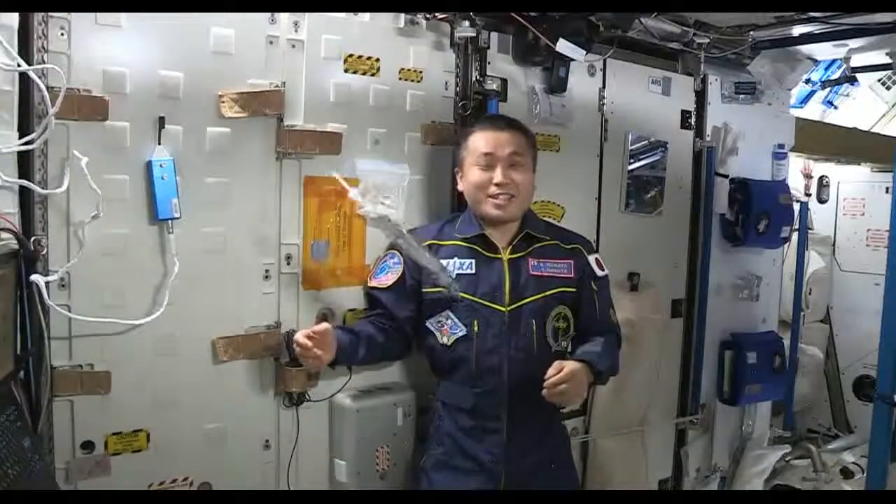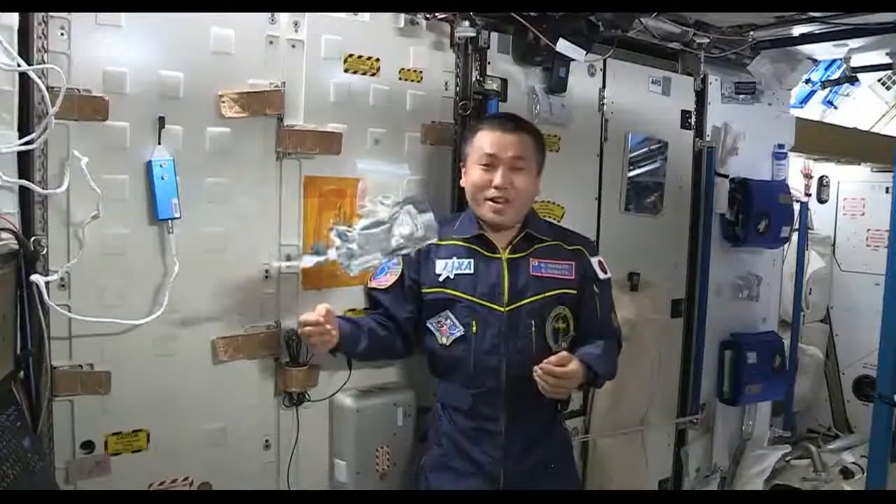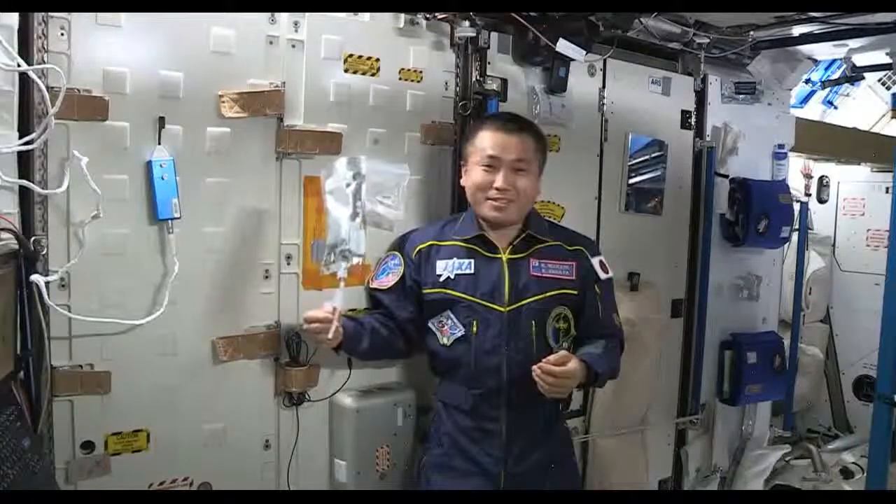Here on board the ISS, we turn yesterday's coffee into tomorrow's coffee.